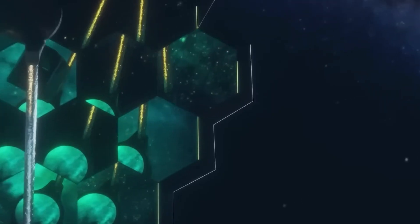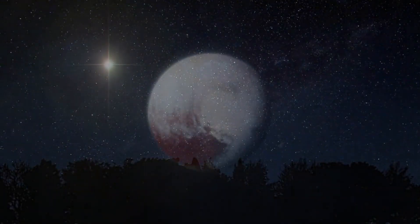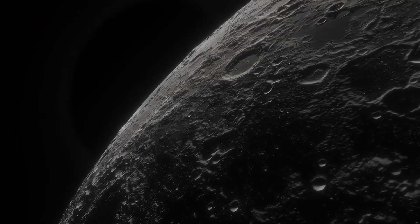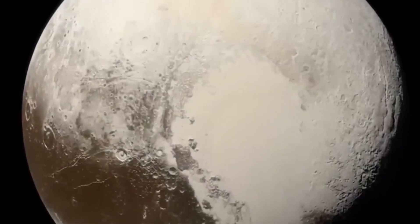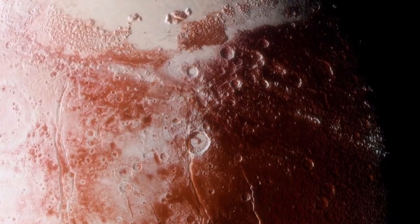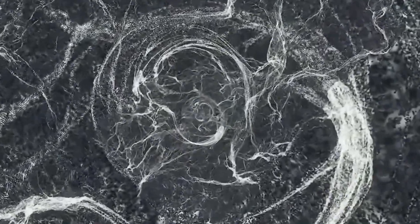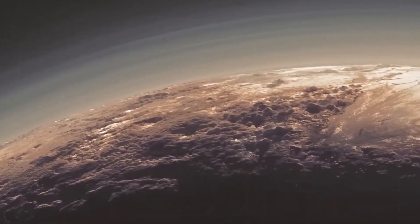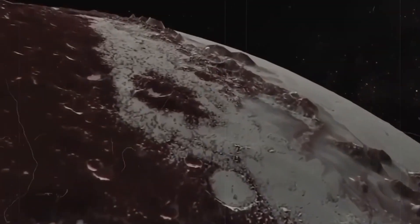Imagine the shock when scientists discovered that Pluto isn't lifeless after all. It has an underground volcanic ocean and even the building blocks of life, hidden from us all this time. What could this mean for the search for life beyond Earth? Could the cold, distant world of Pluto hold the key to understanding life in the most unexpected places? Get ready, because what's been hiding on Pluto for all these years will blow your mind.